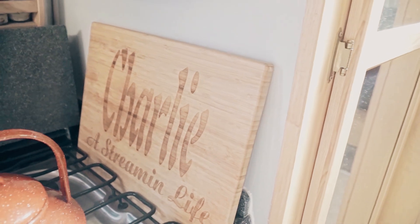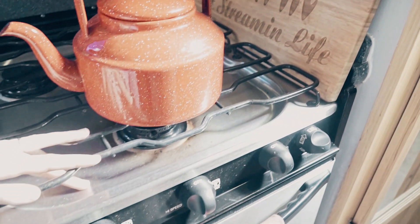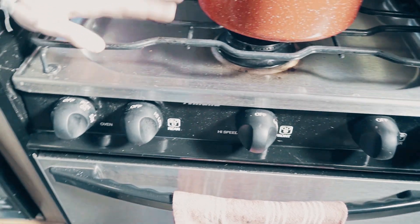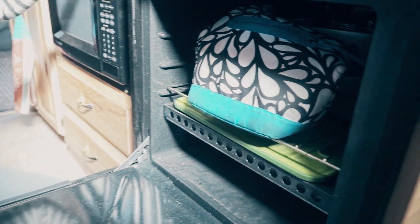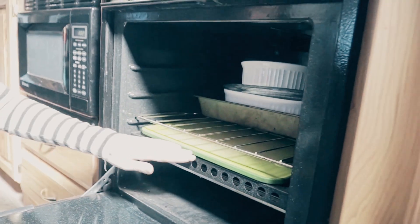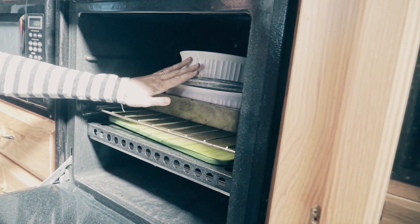We have our cool Airstream Life cutting board that my brother made us — we don't actually use it, it's more decoration at that point. Three-burner stove, which is awesome, and we've never used all three burners — we've used two before, but never all three. The oven is also storage. We keep our cutting boards in here, our cake pan and our Pyrex dishes. Got to use every space you've got.